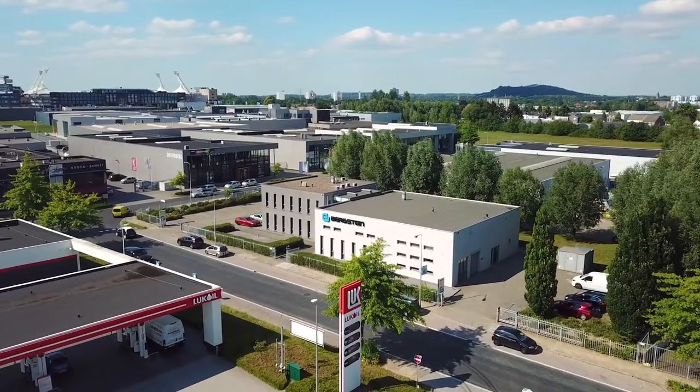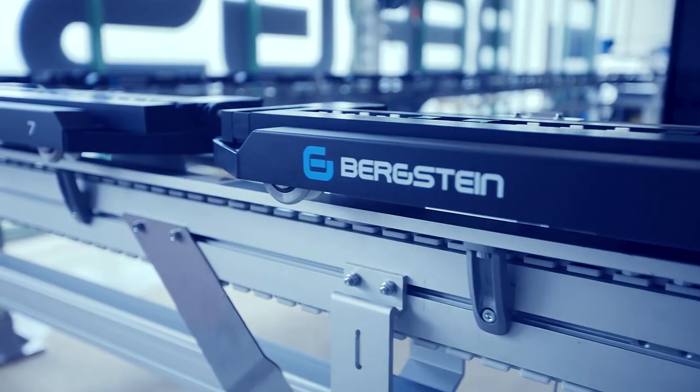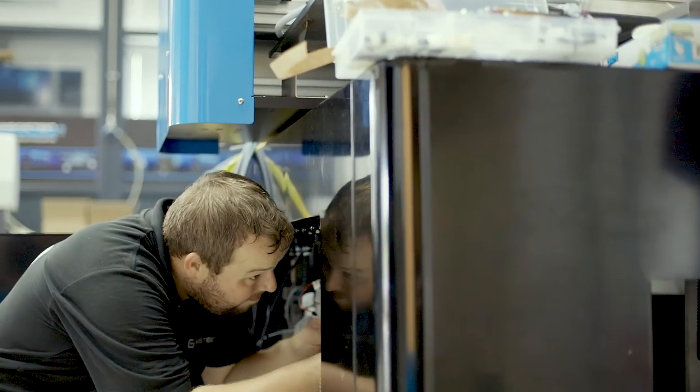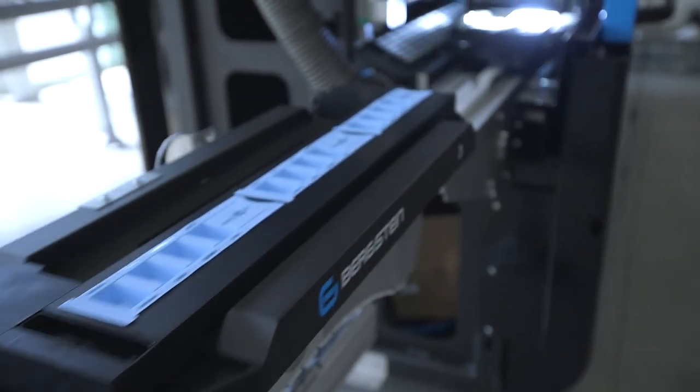More than 50 years ago, we started in the industrial printing business, and from there on developed a future-proof digital printing solution. With our team of skilled developers, technicians, and print specialists, we develop, produce, and deliver a custom-made solution catering to your needs.